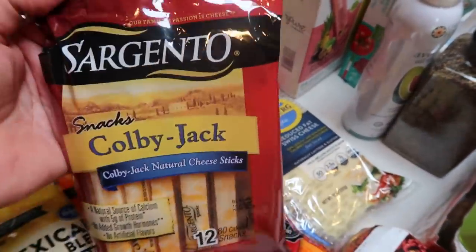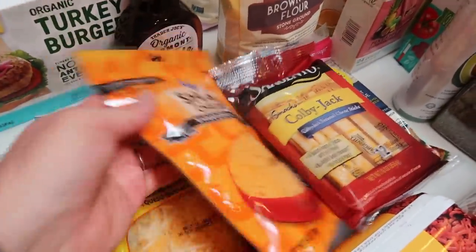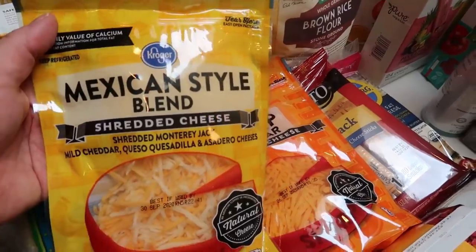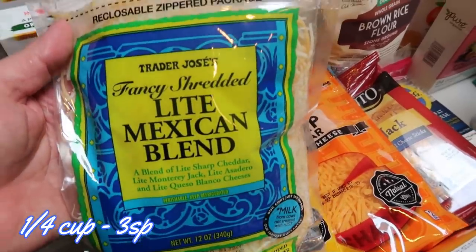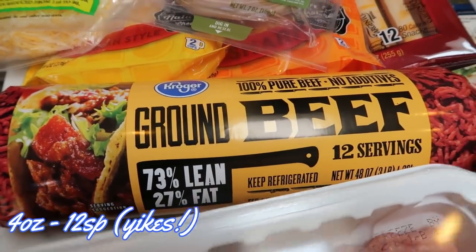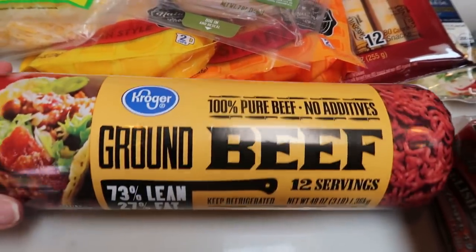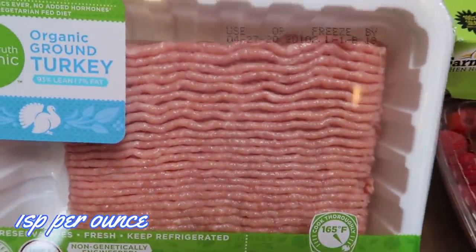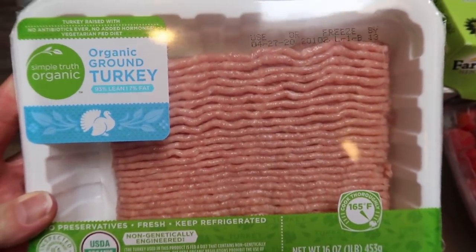For my husband I grabbed the Sargento Colby Jack string cheeses for his lunches, plus shredded sharp cheddar and Mexican style shredded cheese. I also grabbed Trader Joe's light Mexican blend, which is much better point-wise than regular cheese. This week he wanted sliders, so I bought ground beef since I couldn't find pre-made slider patties and I'll just hand-make them. For a couple recipes I also grabbed two pounds of Simple Truth Organic Ground Turkey.